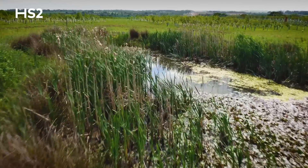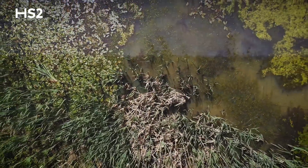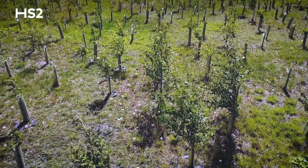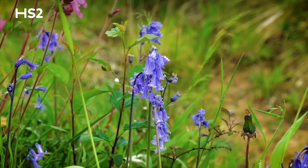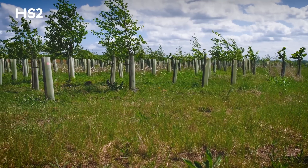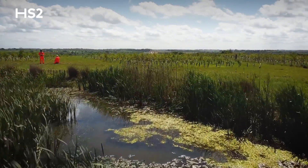We're very aware at HS2 of the impact of building this railway on the natural environment, so it's great that so far we've already created a hundred new natural habitats along the line of route. As we transition from spring into summer, it's great to see some of these natural sites really start to come into full bloom. We're well on the way to planting seven million trees and bushes right along the route to create a green corridor, so the final railway is very sympathetic to the local and natural environment.